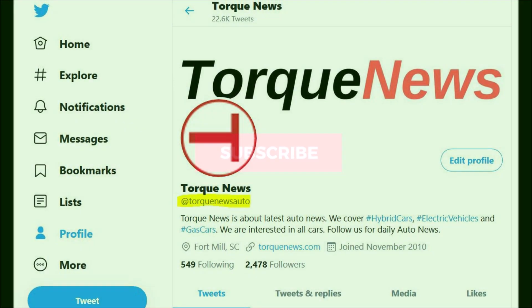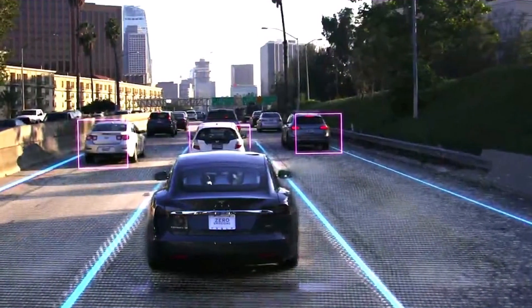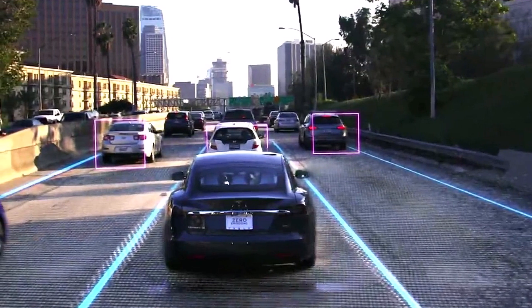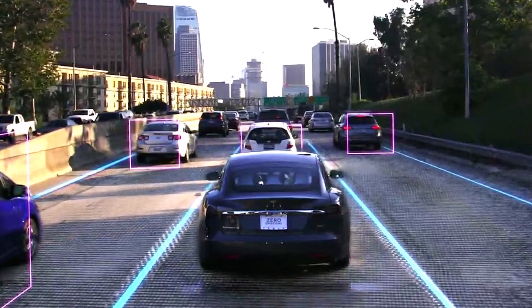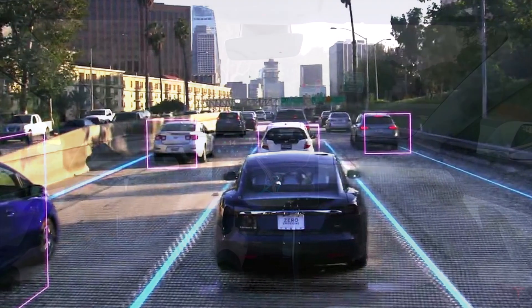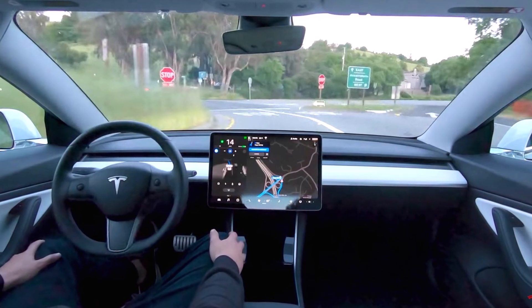Please subscribe to our channel to grow our channel together. Ring the notification bell so you may be notified when I upload our next story, and like this video to show your appreciation of Simon Alvarez's work at Teslarati — the link of which I will put in the description of this video. Stay safe, have a wonderful day, and I'll see you in our next Tesla report.